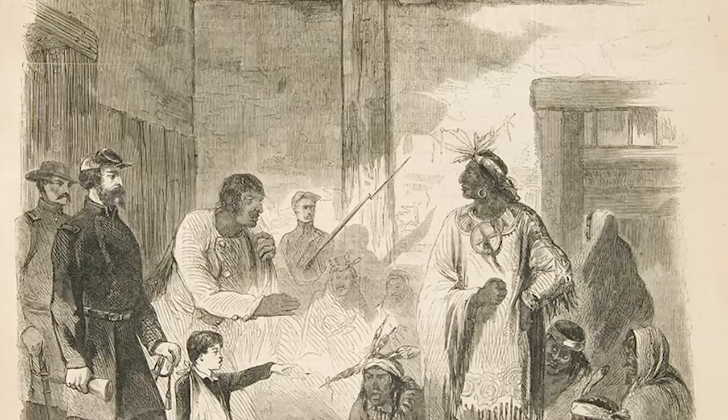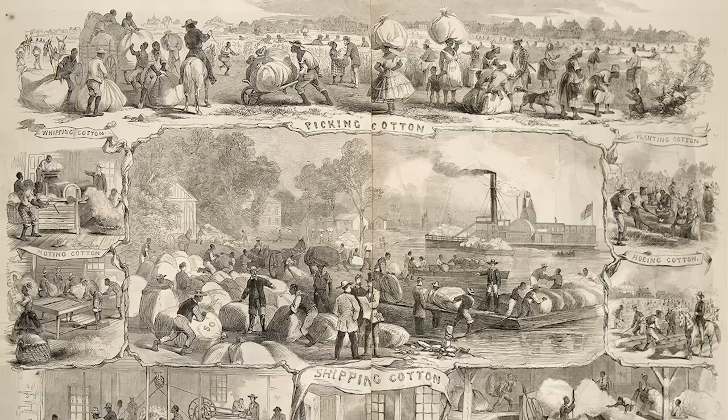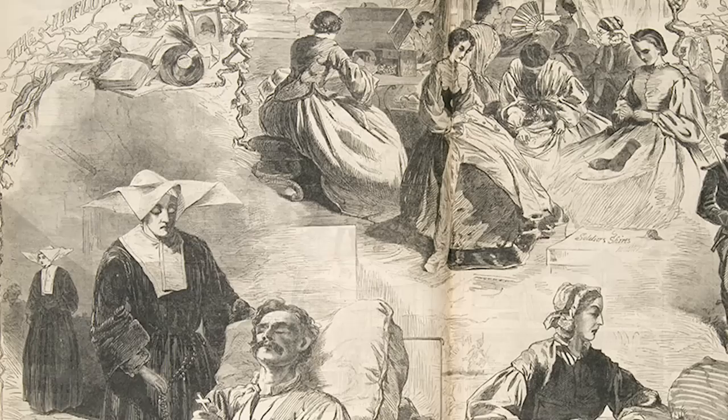The exhibition looks closely at various new visual technologies that came into being just prior to the Civil War. These include wood-engraved illustrated weekly magazines such as Harper's Weekly or Ballou's Pictorial Companion. They brought together images and texts, really for the first time, in these popular periodicals. People were reading the news — they were also seeing the news by the time of the Civil War.